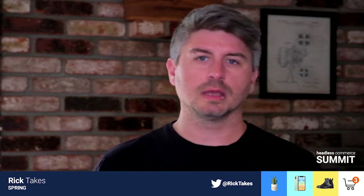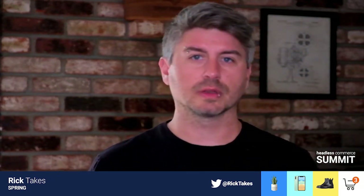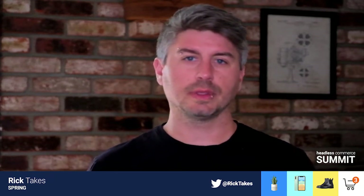Hello, everyone. My name is Rick Takas. I'm the director of engineering at Spring. I oversee all of our engineering teams across the product organization. I'm really excited to be here today to talk about how we've scaled our product using a headless commerce approach. And I'm Paras Chata, a senior engineering manager here at Spring. I oversee our commerce and partnerships teams.